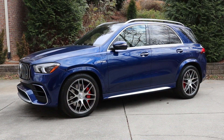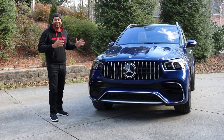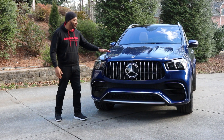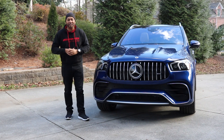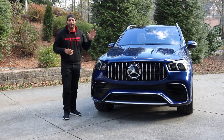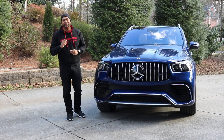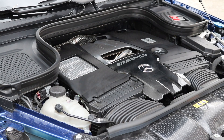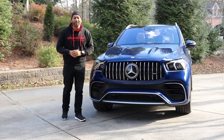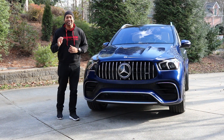Looking at the front, you're getting over-the-top aggressive styling. The hood has two huge power bulges, which is definitely justified because underneath is the Mercedes-AMG M177 powerplant — a four-liter bi-turbo V8 that's been handcrafted. Output is 603 horsepower at 5,750 RPM all the way to 6,500 RPM, and 627 pound-feet of torque from 2,500 to 4,500 RPM. This is connected to an AMG Speedshift nine-speed automatic transmission, and zero to 60 occurs in just 3.7 seconds — for a mid-sized SUV, that is insane.